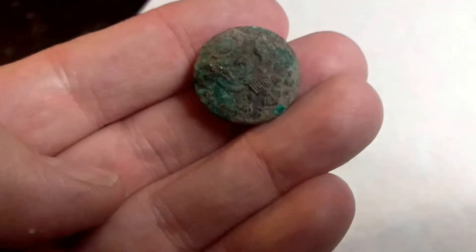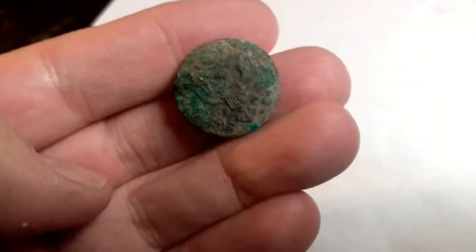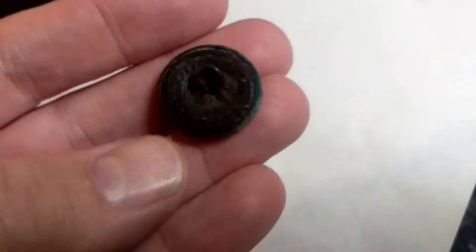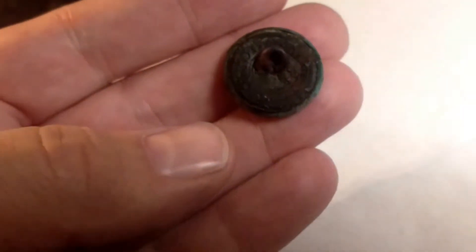I also found this old button. When I first found it, I was hoping it was a Civil War button or a pre-Civil War button, but it's actually a World War I type button. I don't know if you can see the back — it has names on it, but it's dirty so I can't see it very well.